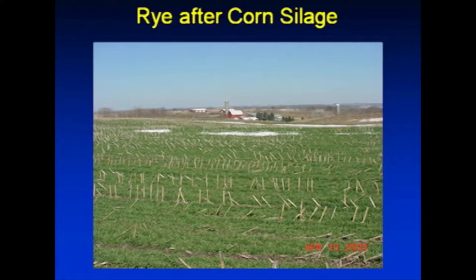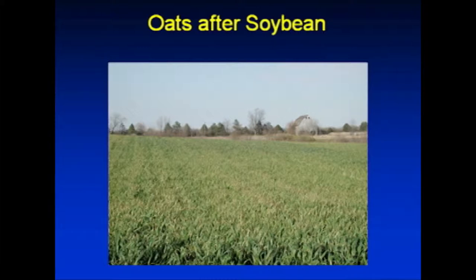This is oats that we overseeded or interseeded into soybeans at leaf drop. This picture again is right across the creek here - that barn is no longer there - and that's in November. So oats will winter kill, but in most falls they'll go until about Thanksgiving or the first week in December before they finally get killed. That's very good growth for oats - probably the best we ever had.